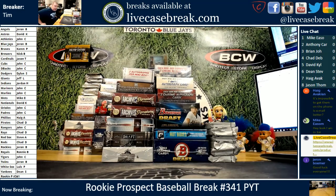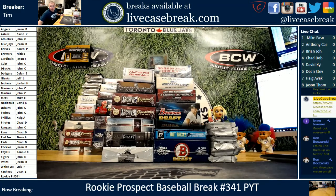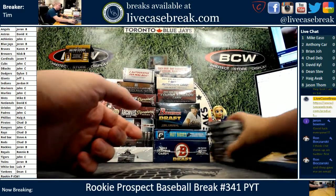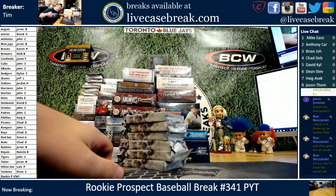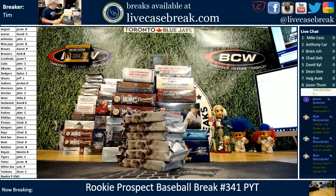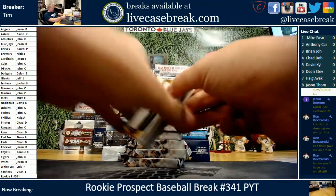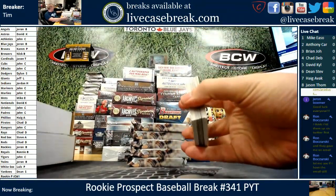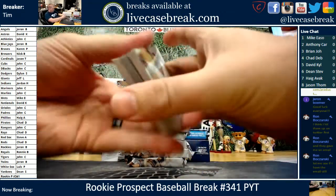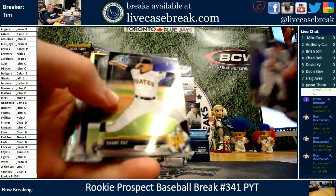How's it going everybody? Tim with LiveCaseBreak.com. We got PYT Rookie P 341 filled and ready to rock. Good luck everybody. We've got our points tournament on the side — anything 99 or lower scores. Let's kick it off with our half box of 17 Draft. We had to go back to half boxes this week. I know it sucks, but this stuff is getting eaten alive everywhere.